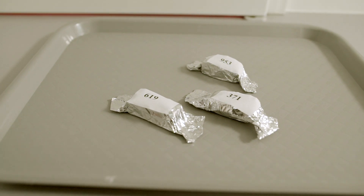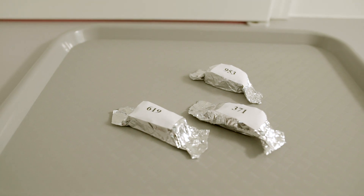On a typical testing day this area will be full of samples labeled with random three-digit codes so the panelists do not have any additional information about the product that they are going to be testing.